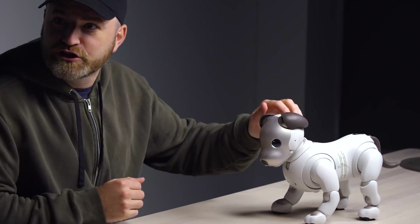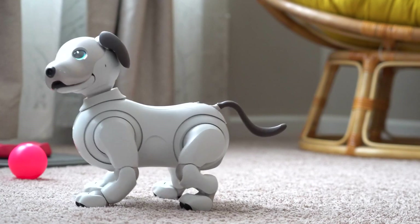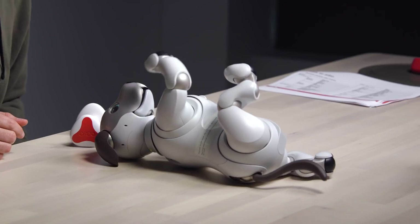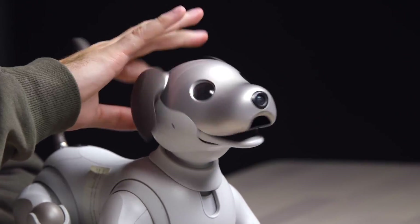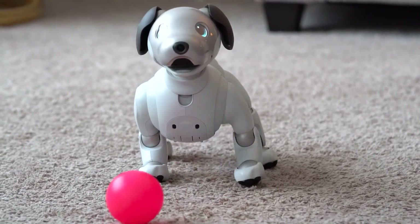AIBO will learn where to greet you when you get home and can even be trained on where to go potty. It will also learn to recognize faces and actively seek out its owners on its own. You can interact with AIBO through a compliment or command that AIBO will hear, or a well-placed pat on the head, a scratch on the chin, or a gentle stroke down the back that AIBO will feel. The price for one companion is around $3,000.